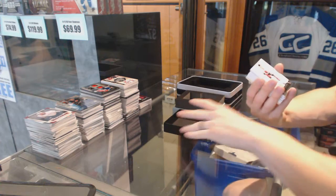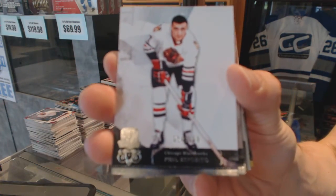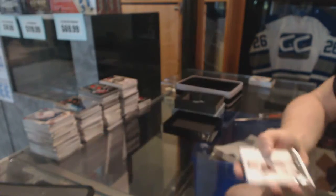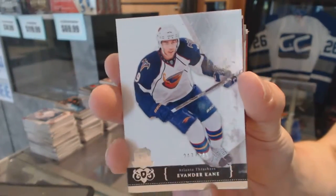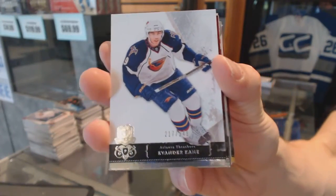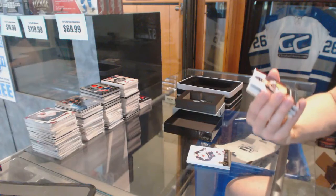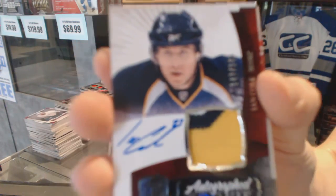Base card number 249 for the Chicago Blackhawks, Phil Esposito. Base card number 249 for the Atlanta Thrashers, a.k.a. the Winnipeg Jets, Evander Kane. Three-color rookie patch number 249 for the St. Louis Blues, Ian Cole.